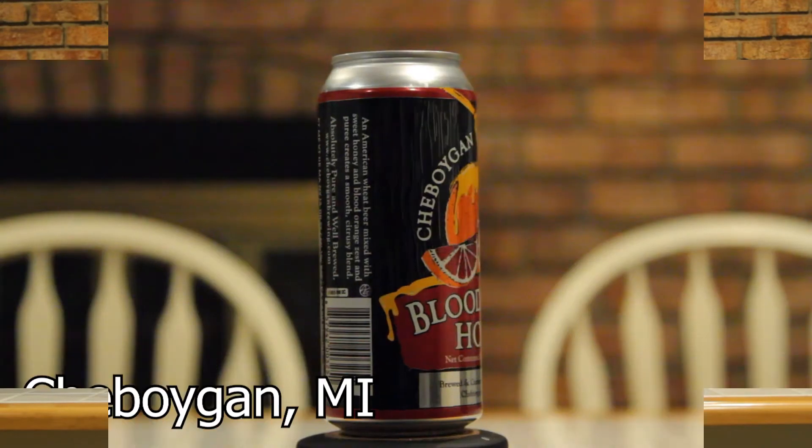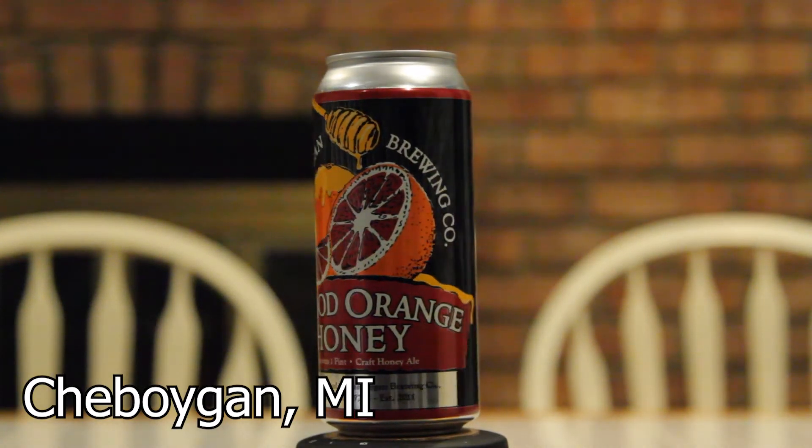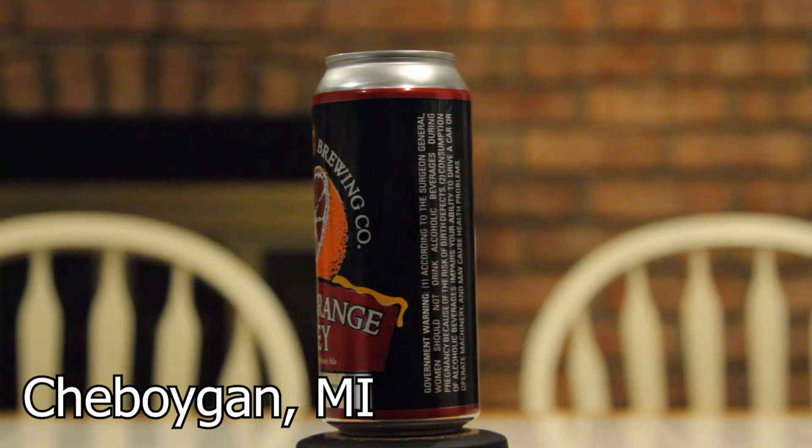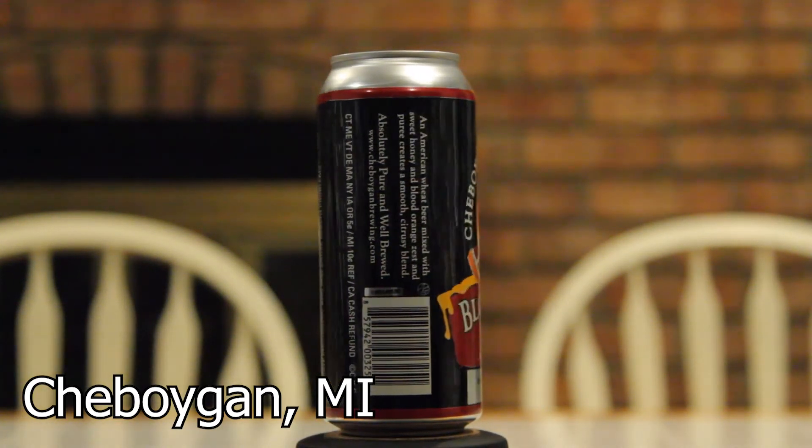This week we are trying Blood Orange Honey. It is from Sheboygan, Michigan. Sheboygan Brewing Company was founded in 1872. It basically went on and then closed in 1911 because of the lumber industry — they were all up there for lumber and it closed down when that industry moved on. And in 2011, 100 years later after it closed, two entrepreneurs were inspired by the heritage and decided to open it back up again.